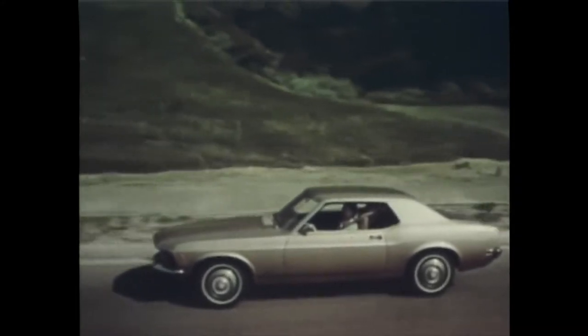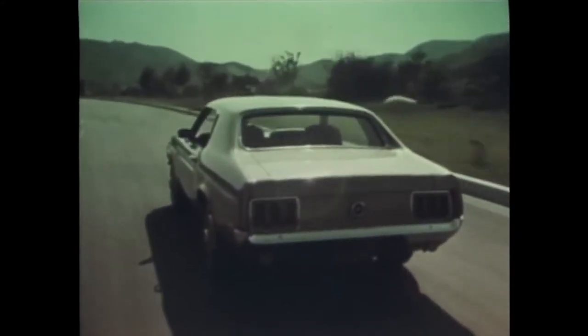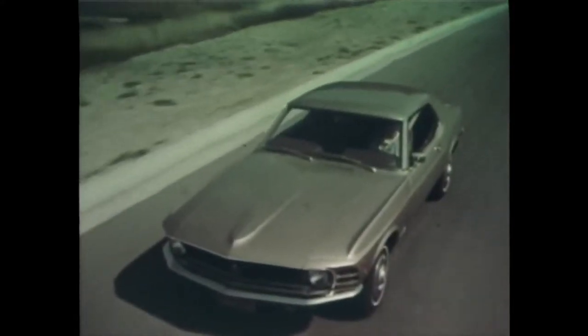What have you missed the most since you've been away? Well, number one — my Mustang. For 1970, number one, there's Mustang. The Mustang hardtop, with a new rear deck, recessed taillights, and a sporty new front end. Ford gives you better ideas. It's the going thing.